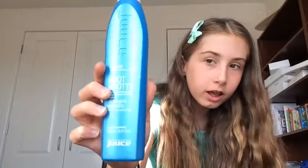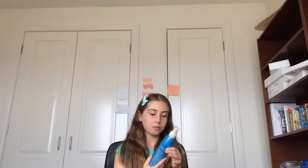Next I have this Juice Not Knotty detangler. It's really good and it smells so good. I love putting it in my hair — it just works like magic.